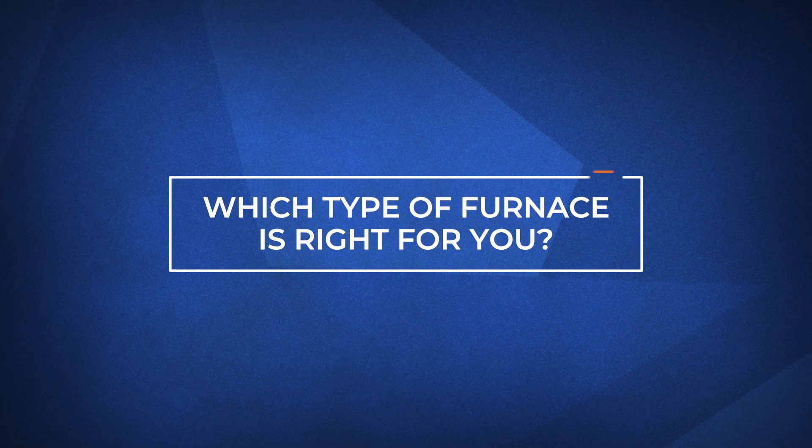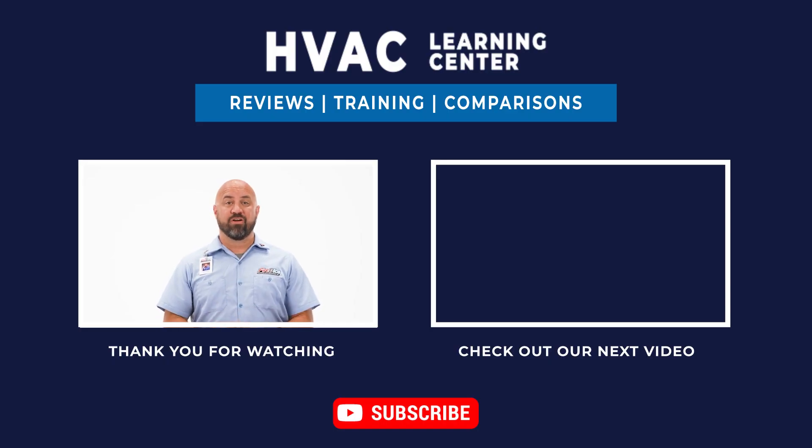I hope by now you have a better understanding of the different types of furnaces and which system may be right for you. If you want more information on furnaces or other heating solutions, visit the link in the description below. If you found this video helpful, feel free to subscribe and hit the bell icon to get notifications every time we upload a new video. Thank you for watching and we look forward to making your day better.